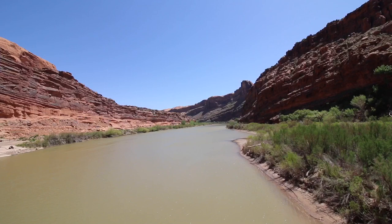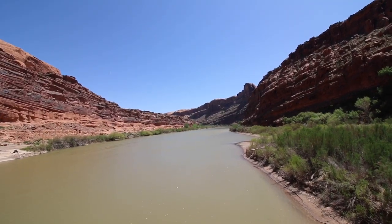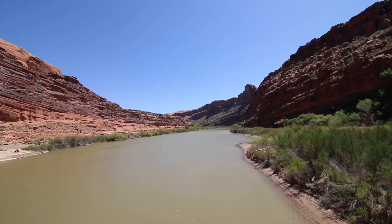Welcome everyone, Adam the Woo here, starting off the day in beautiful Moab, Utah, crossing a bridge that has a very scenic view. Check this out. That wind blowing off the water is very powerful, but so are the feels.